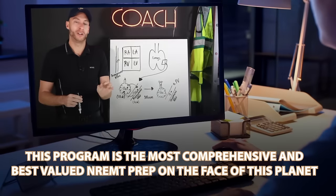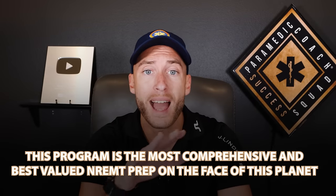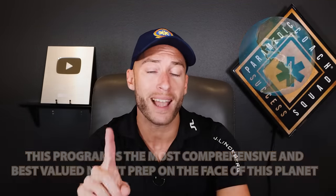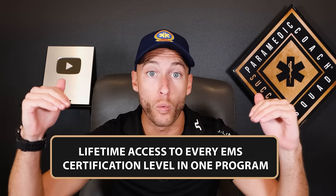This program is called the Video Vault. The Video Vault is the most comprehensive and best-valued NREMT prep on the face of this planet, and the reason I can say that is lifetime access to everything you need in one program.